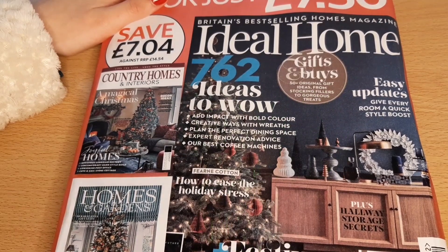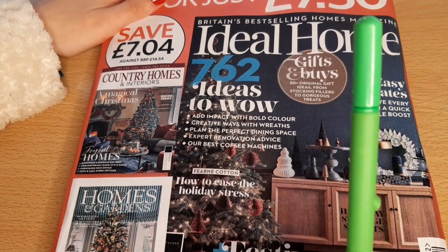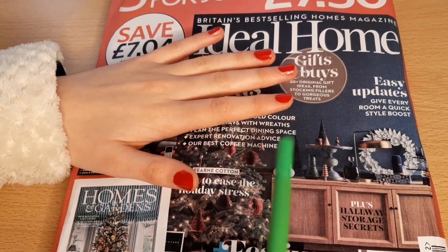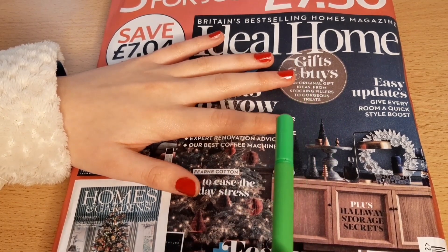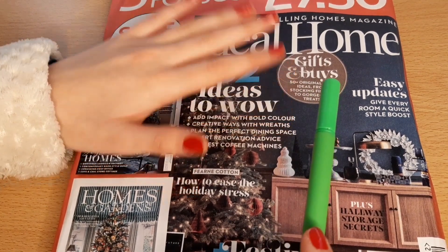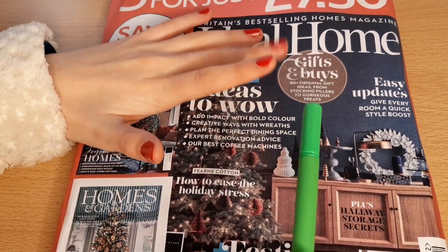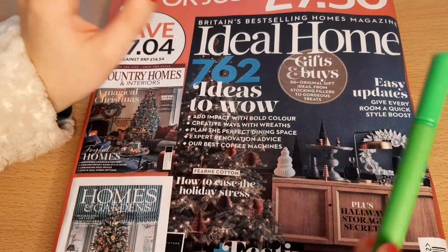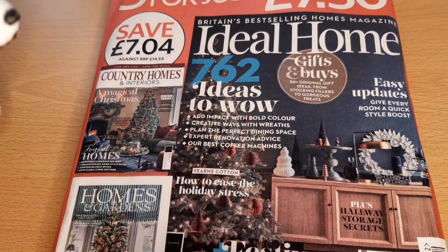I haven't bought a magazine in years. I used to get them as a kid. I used to really like the Argos catalogue and I'd circle the things that I liked at Christmas. Comment down below if you used to do that as a kid. So I'm going to need to open this up and then we can go into the magazine flipping or the page turning.